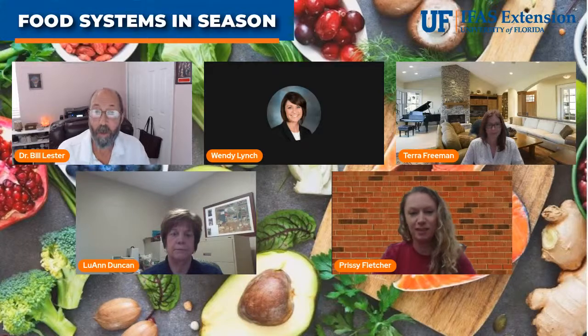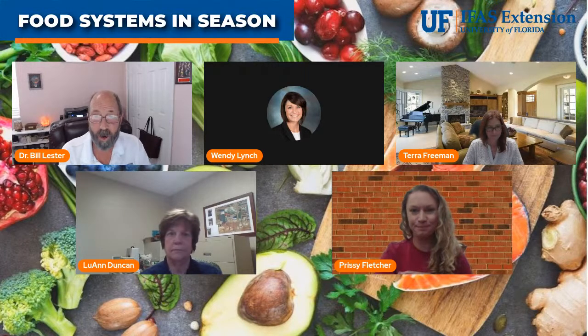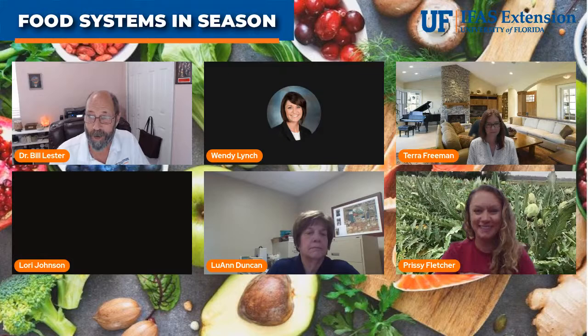Good morning everybody and welcome to this week's Food Systems in Season. My name is Bill Lester, I'm with University of Florida Extension in Hernando County. Today we have a whole bunch of people back on here who have given presentations during our spring sessions — hopefully you watched them live or on YouTube recordings. Today is more for you: if you have any questions from any past presentations, put them in the comments and we'll answer them.